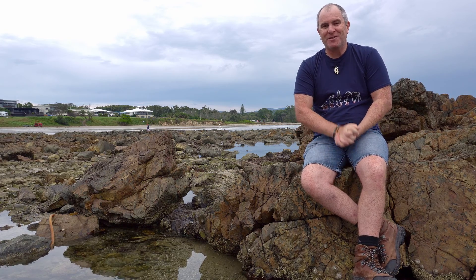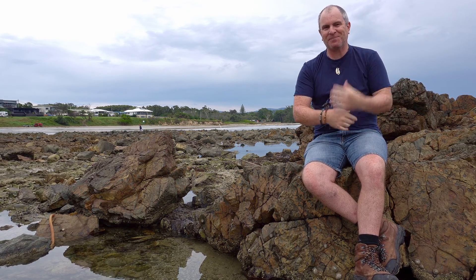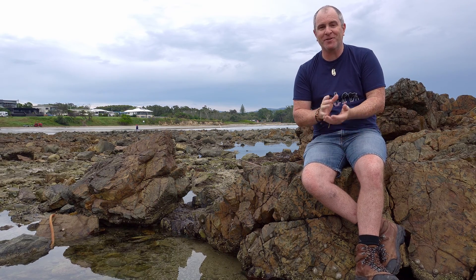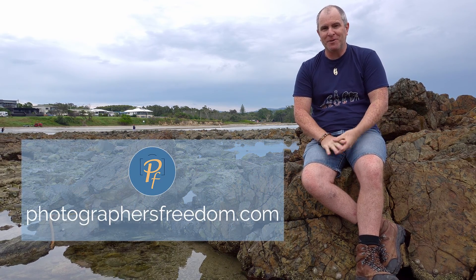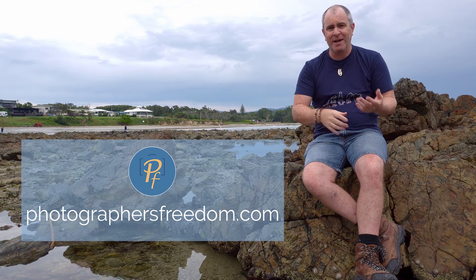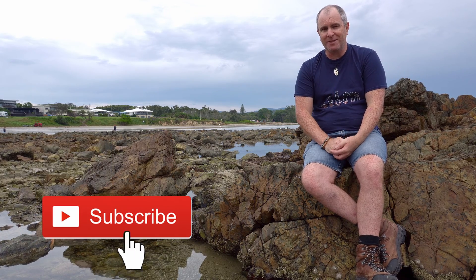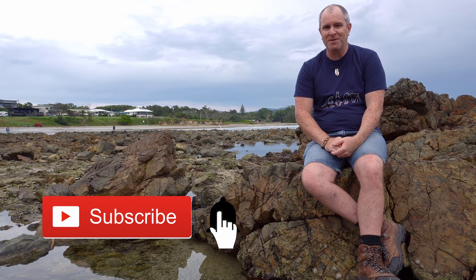Hi, I'm Barry Callister of Photographers Freedom, taking you from beginner to better to business. Here on my channel and at photographersfreedom.com, I do photography tutorials, camera gear reviews, photography business advice and more, all designed to help you no matter where you are in your photography journey. Subscribe if you like the sound of that and ding that notification bell.